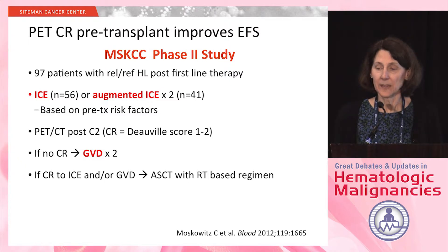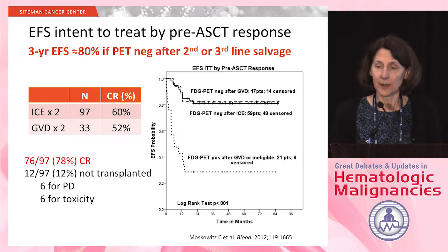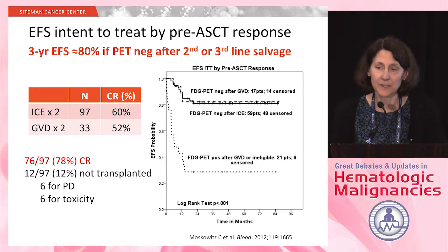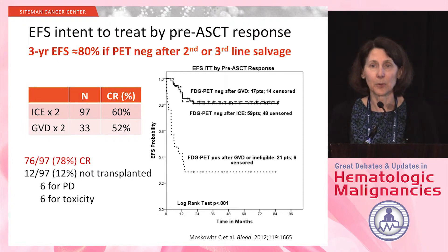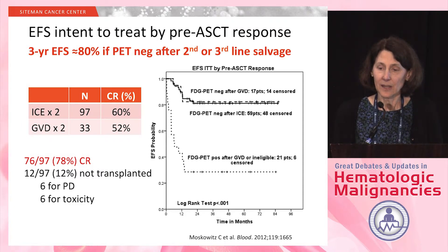If patients had a CR to ICE and/or GVD, they went on to their stem cell transplant, and the majority received a radiation-based conditioning regimen. The conclusion was that patients who achieved a CR following two cycles of ICE, or two cycles of ICE followed by GVD, had an excellent prognosis — a three-year event-free survival of 80%, regardless of their pre-salvage risk factors. About 78% of patients in the study achieved a CR to one regimen or the other.